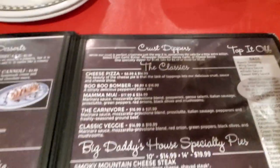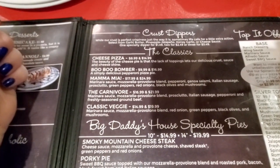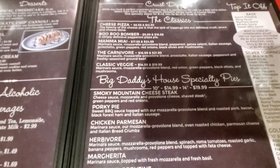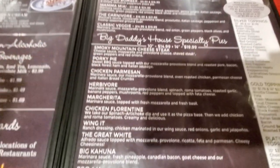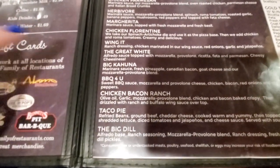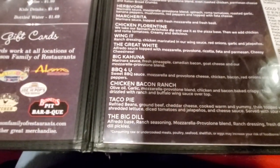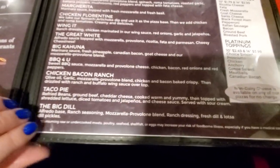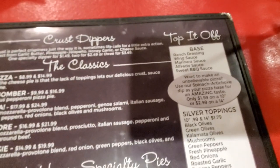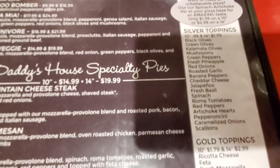Here are their pizzas. They have crust toppers so you can get garlic butter, pineapple jalapeno, honey garlic, or cheese sauce. They have your classic pizzas and specialty pizzas. Taco pie - that sounds really good. I'm a taco kind of girl. And to top it off, you can get ranch dressing, wing sauce, marinara sauce, alfredo, or barbecue. It's pretty cool.